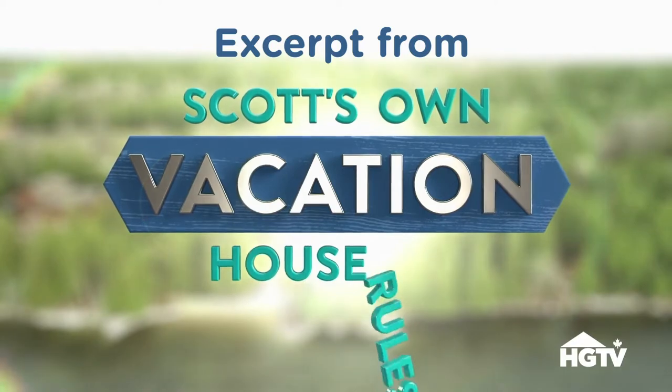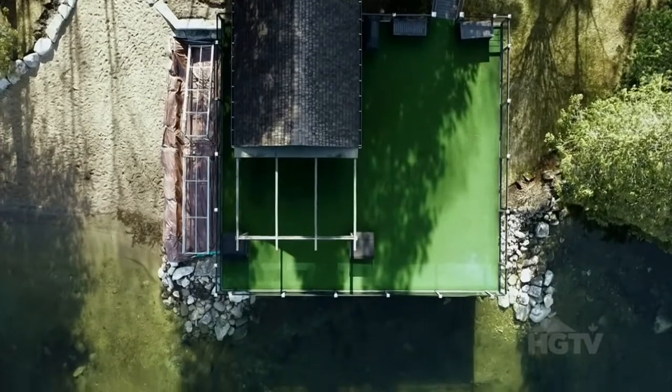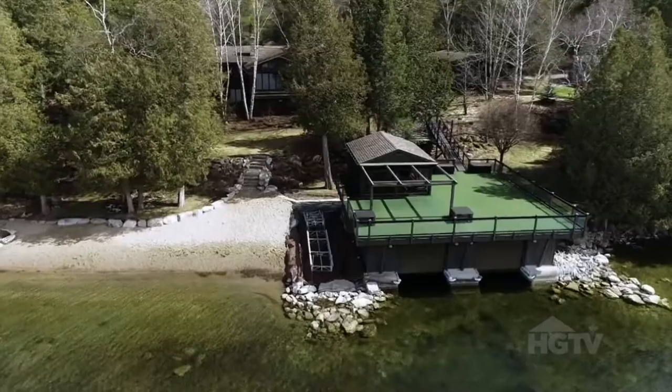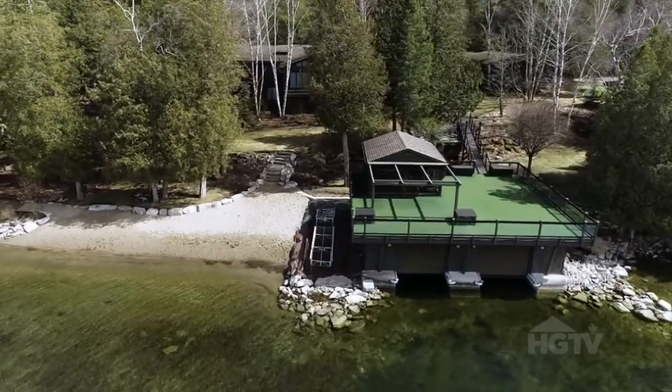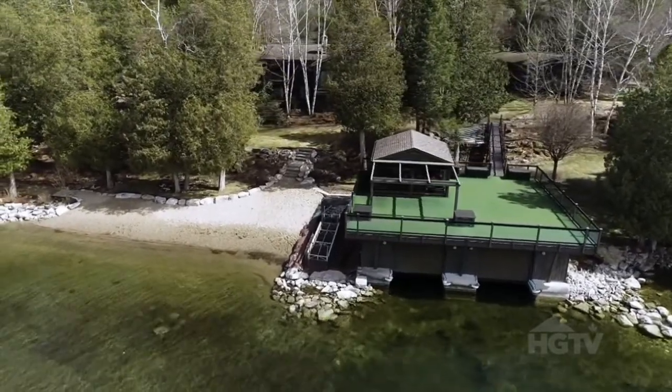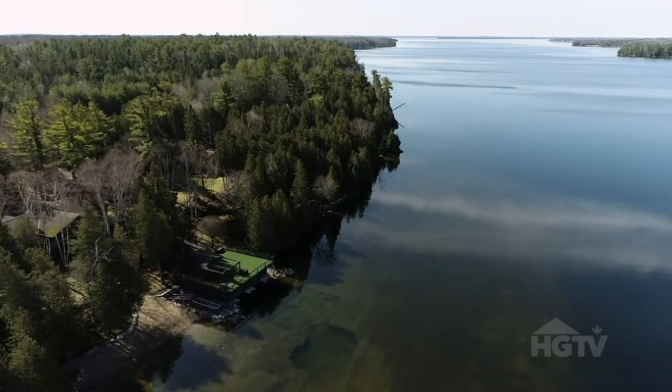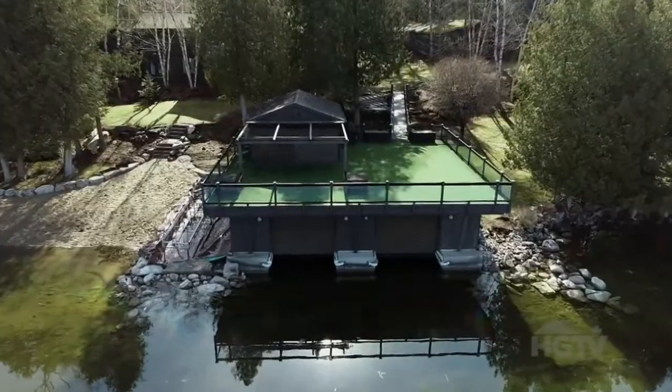I'm Scott McGilvery, real estate investor and renovator. For years, I've helped homeowners create dream vacation properties with my vacation house rules. And now it's my turn. This is gonna be a huge project. We are ready to tackle the biggest and final piece of this puzzle — the boathouse.